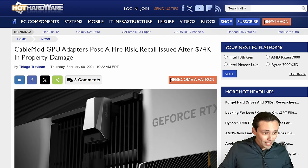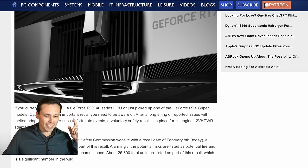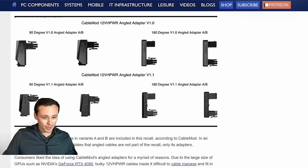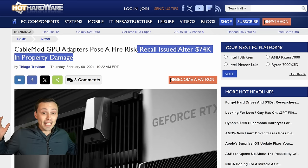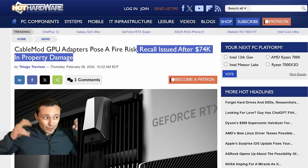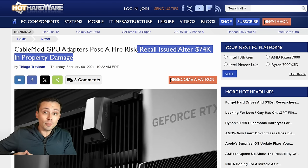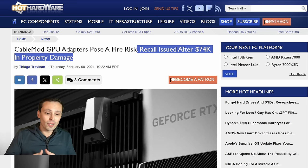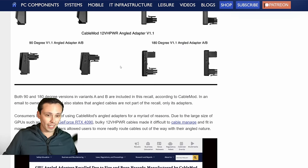I would be remiss if I didn't tell you that if you've got a CableMod GPU adapter for your 12VHPWR connector, the angled power adapters from CableMod are causing problems. Apparently they've caused $74,000 in property damage and a recall has been issued. This is continuing the saga of that power connector. It may be user error if it's not inserted perfectly, but if you've designed a connector that makes itself more susceptible to user error and feeds a lot more power through a small connection, maybe it's not the best design. The saga isn't over, and now specifically CableMod's angled adapters are issuing a recall — so be aware.